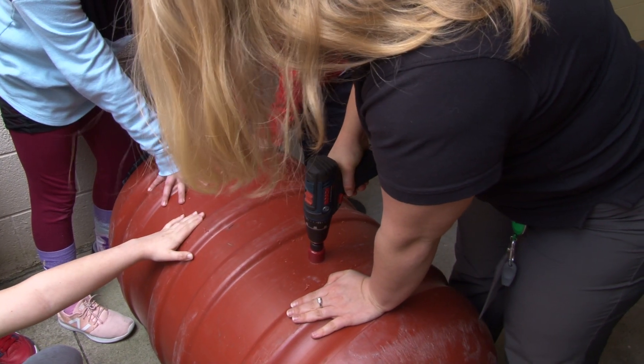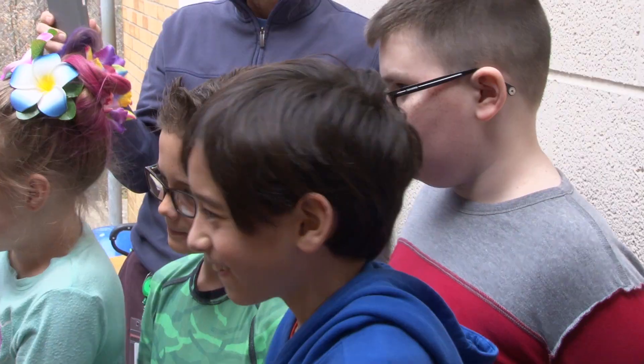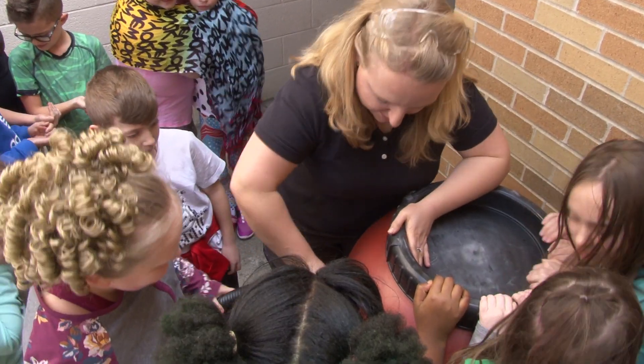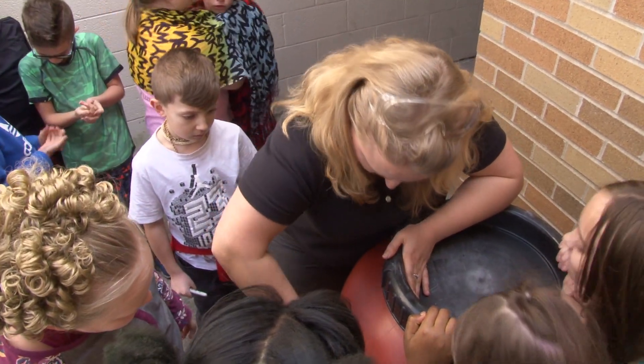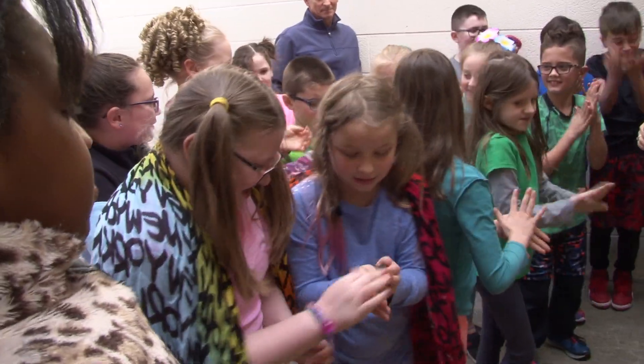The DEP's Watershed Improvement Branch had some leftover rain barrels from last season and decided to donate them to area schools. About 70 applied and 14 were selected. Together with Project WED, they offered an educational component to the program as well.